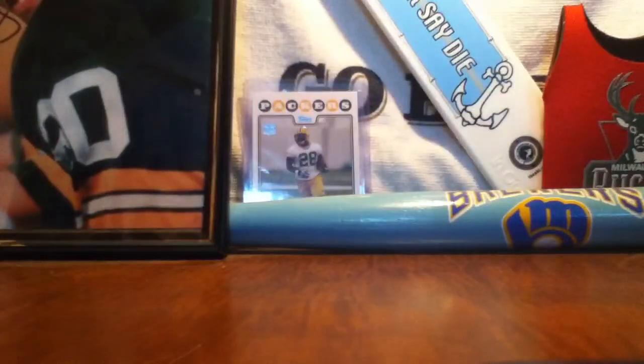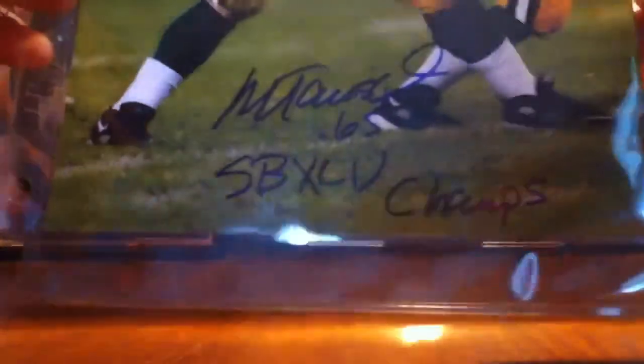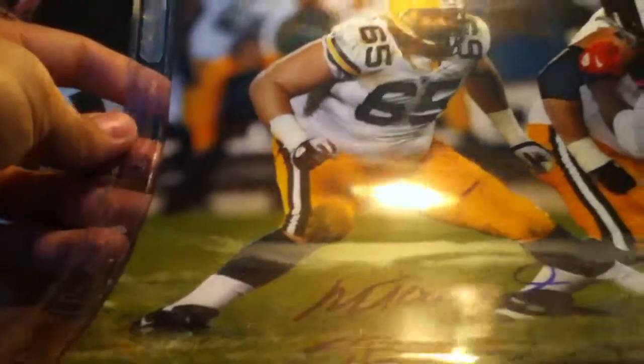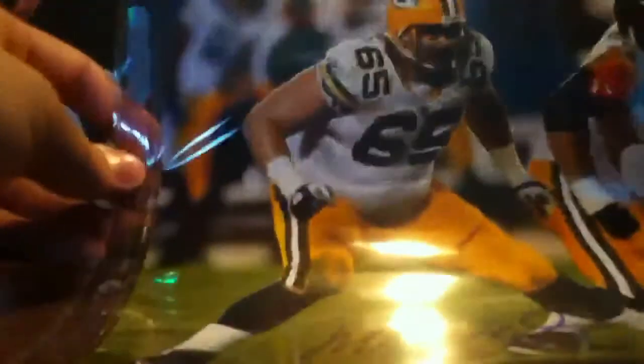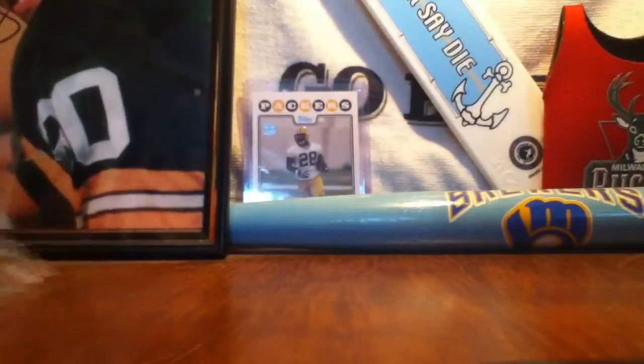I also got Mark Taucher with a Super Bowl XLV champs inscription, even though he's not in the game but they're playing the Bears — that was ten dollars too. These are all certified, which normally cost more, so I'm really happy about those. I've got a couple Pro Bowlers and other great stuff.